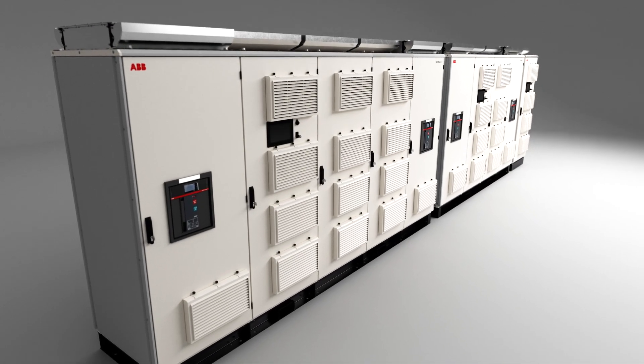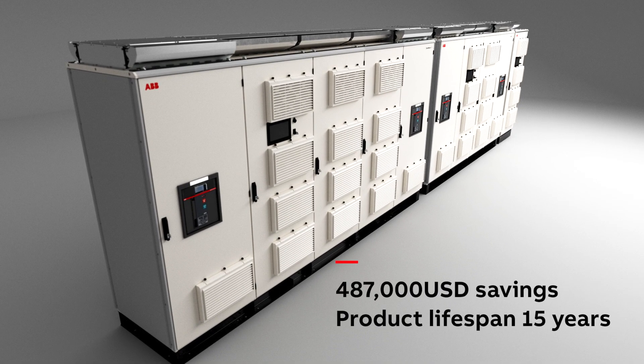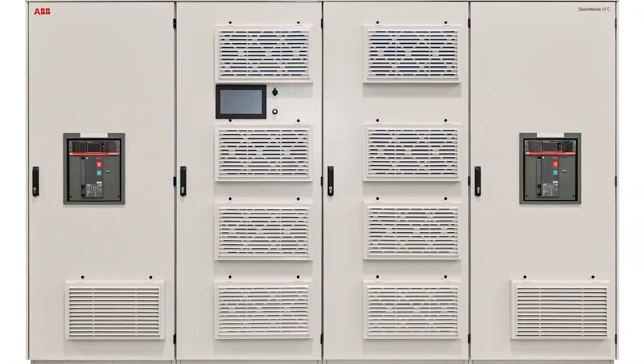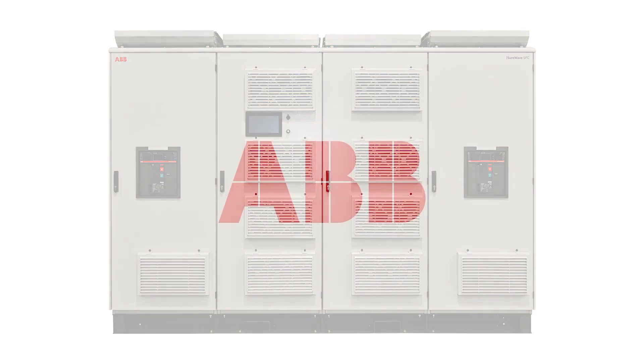Shore Wave's high efficiency can deliver savings of US$487,000 over 15 years, when compared to alternative solutions. For a more sustainable static frequency converter, contact your local ABB Power Protection Team.